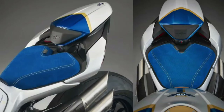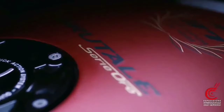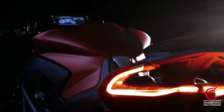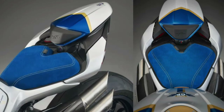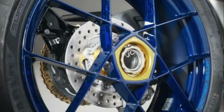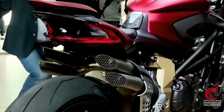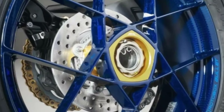As for its footwork, the MV Agusta Brutale 1000 RR Assen boasts top-of-the-line hardware, with a 43-millimeter Öhlins NIX EC hydraulic upside-down fork with 120 millimeters of travel, and an Öhlins EC TTX rear shock with 120 millimeters of travel. Both are electronically controlled and damped with compression and rebound damping settings. While the front suspension features manual preload, the rear features electronically adjustable spring preload adjustment.